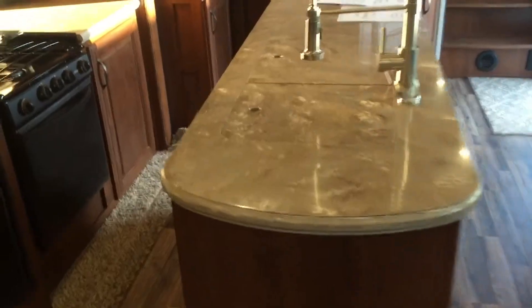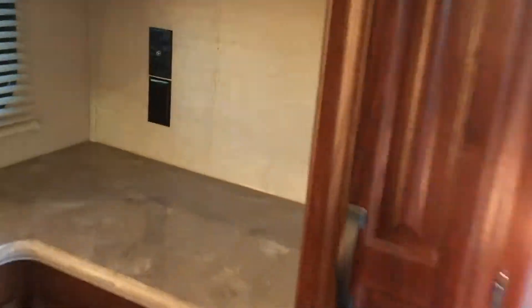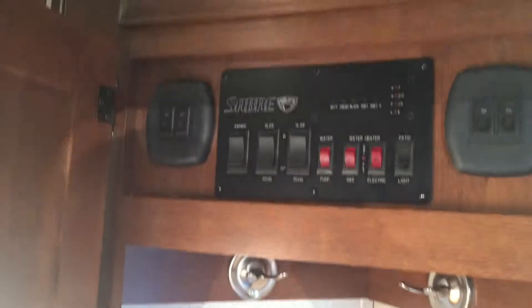There's your refrigerator, and there's an island with a solid surface countertop, sink covers, and a pull-down faucet. There's also an oven and microwave. Lots of storage here — pretty tall. There's a little pantry with a spice rack that pulls out. A lot of deep storage in here, and here's your control panel.